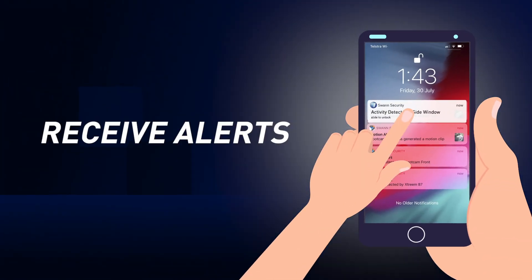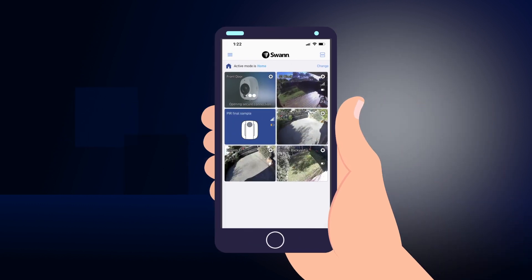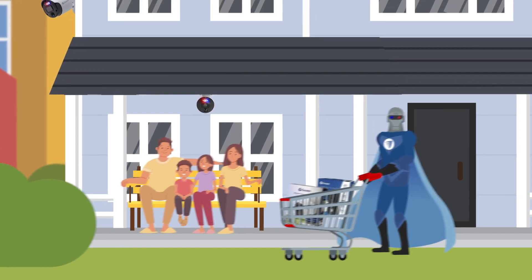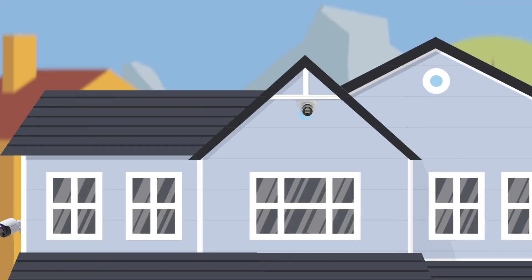See video, receive alerts, update the camera settings and more on your mobile device from anywhere. It's easy to add extra NVR cameras and wireless devices at your home or business and control it all on the SWAN Security App.